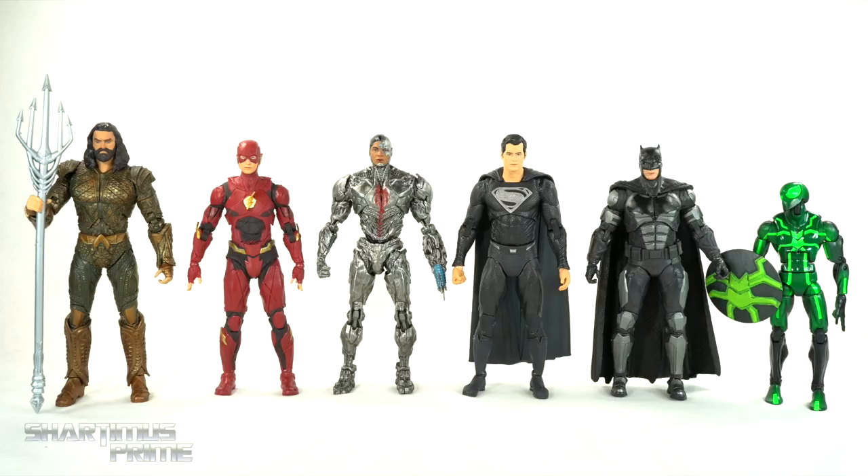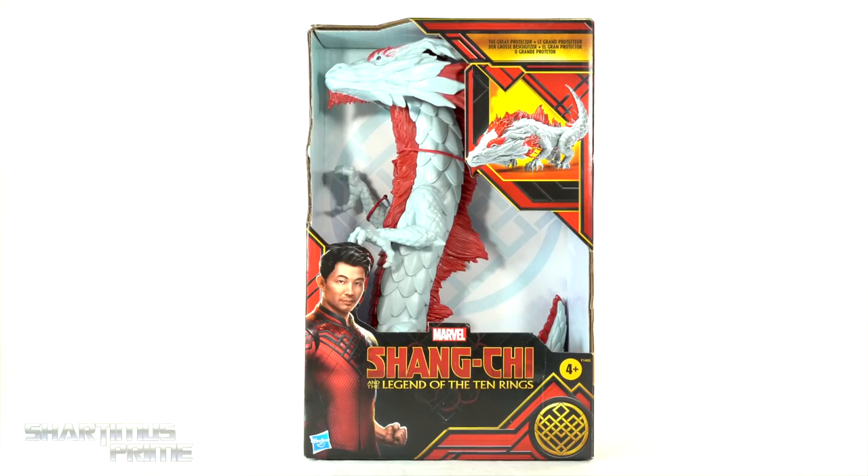Hey, kinda short for a Batman. Maybe you should've worn— Hey, what's up you guys? Shardamiss Prime here, doing another Marvel Toy Review on the Marvel Studios' Shang-Chi and the Legend of the Ten Rings movie — The Great Protector.